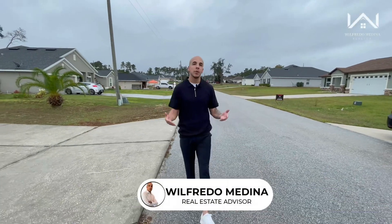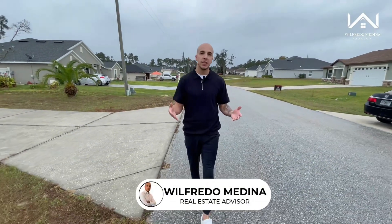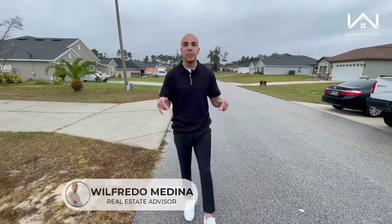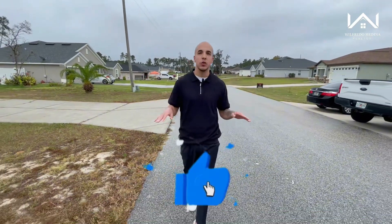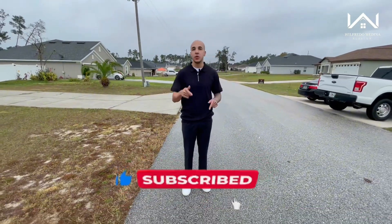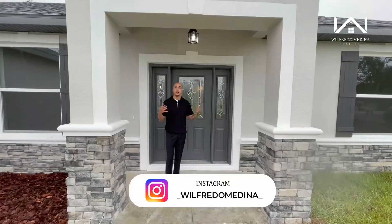Welcome back to another video and welcome back to another house tour. If this is your first time here, my name is Wilfredo and I'm a real estate advisor right here in central Florida. My mission on this channel is to showcase different properties all across central Florida, so hit that subscribe button so you don't miss any new videos.